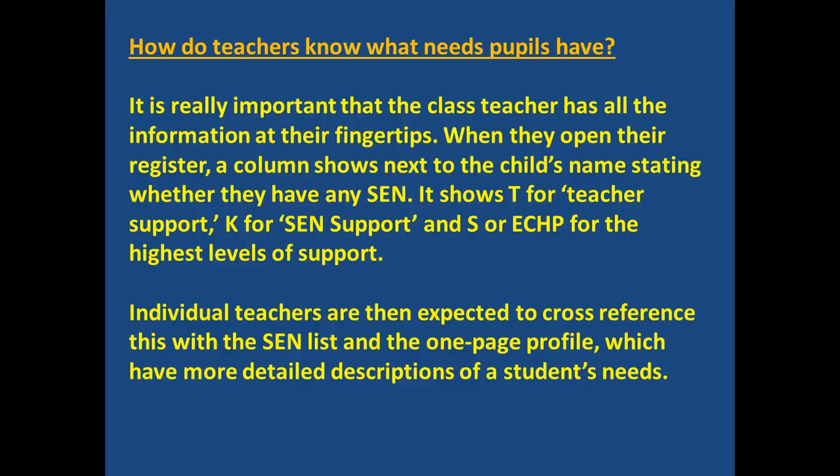It's really important that teachers know all about the children in front of them. We've made sure that when they open their register, a column shows next to the child's name stating whether they have special educational needs. It shows T for teacher support, K for SEN support, and S for EHCP for the highest levels of support provided through a statement.